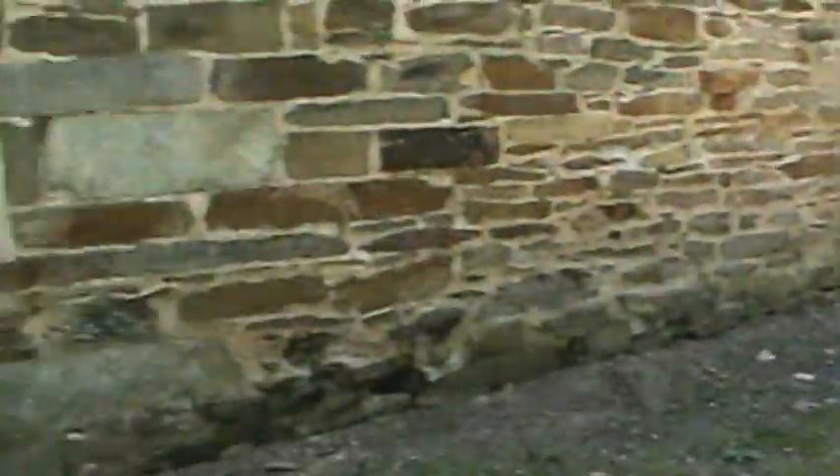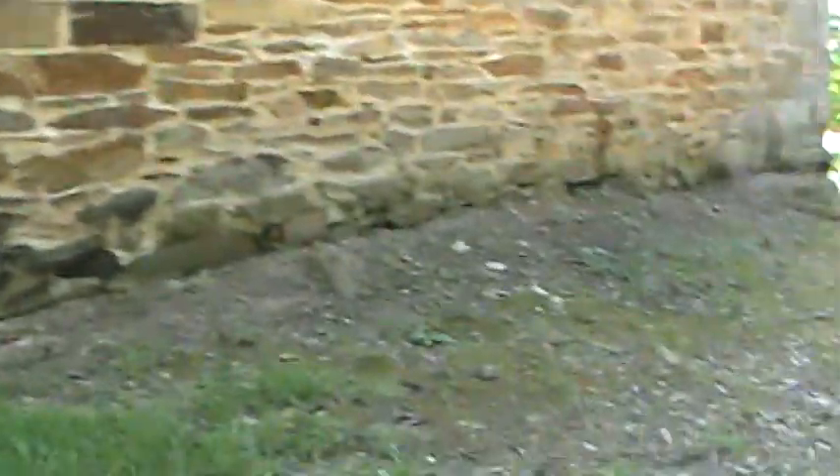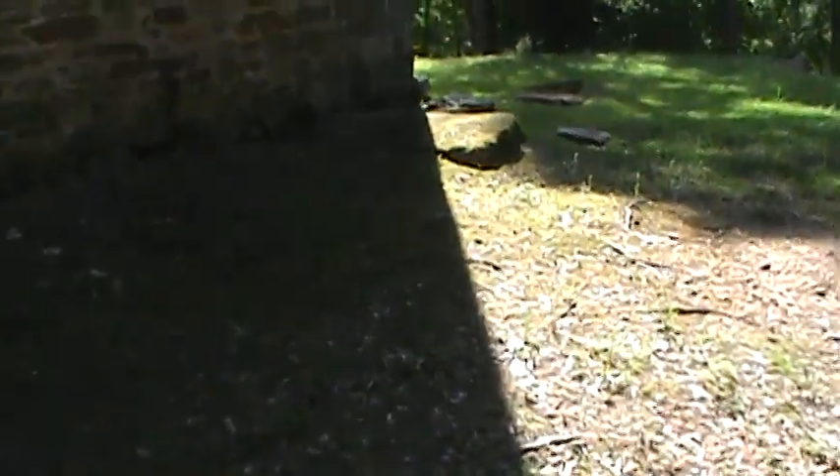That little rock, that flat rock around the back there — looks like there might be some of this house that might be missing. I don't know. I don't think so.